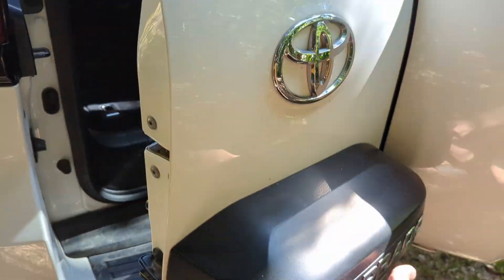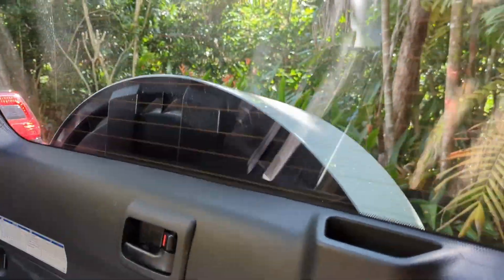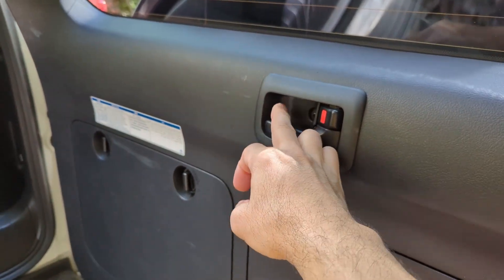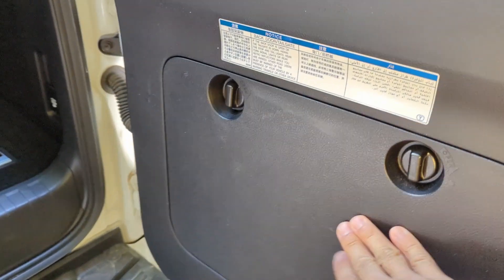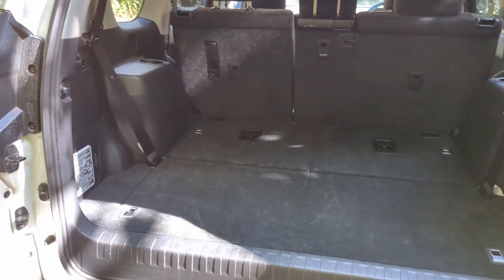There's the signature side-open tailgate. I don't think this glass comes down — it's just one piece. There's a nice emergency door handle there. You've got some storage, I'm guessing for recovery gear or jacks and stuff. This is a rental car so I haven't really dug into it that much.